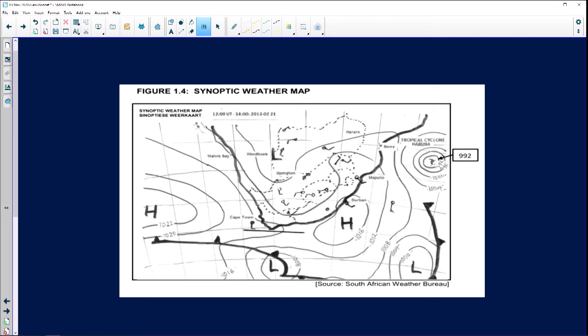Looking at figure 1.4, most importantly there's the date: 2013, the 21st of February, so we know it's summer. Think of this as a treasure map — you need to identify all of the keys that give you ideas about what you're dealing with. We've identified that it's summer because that date is a dead giveaway.